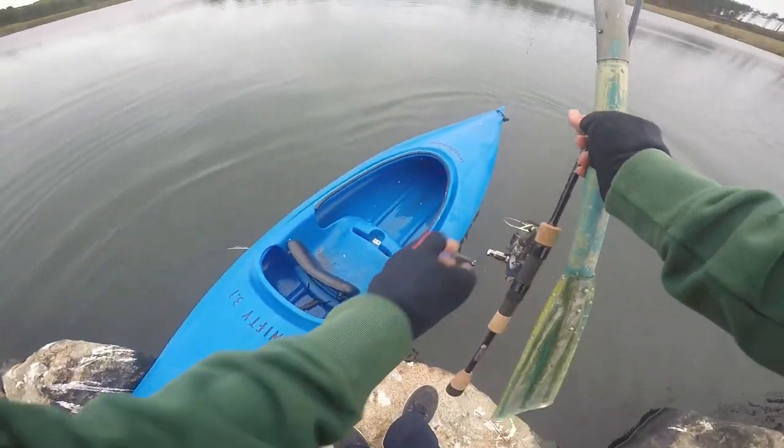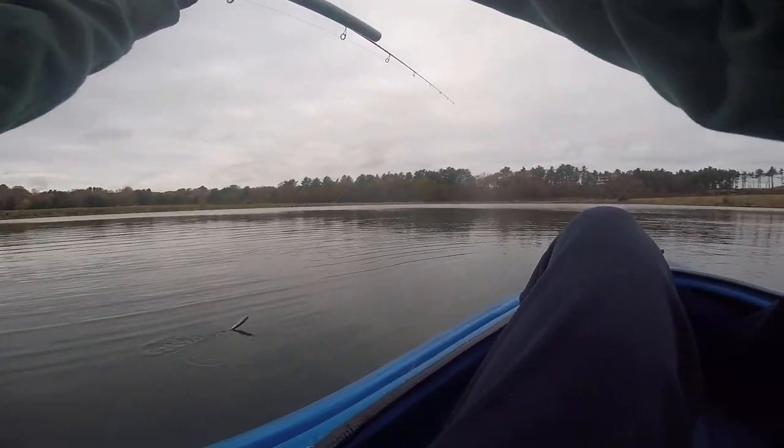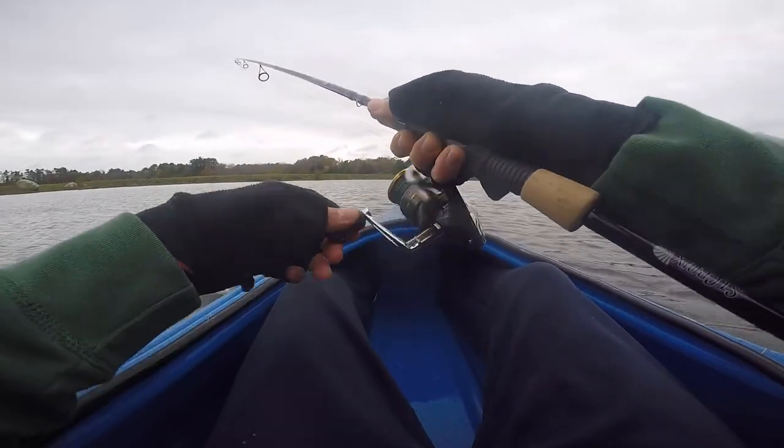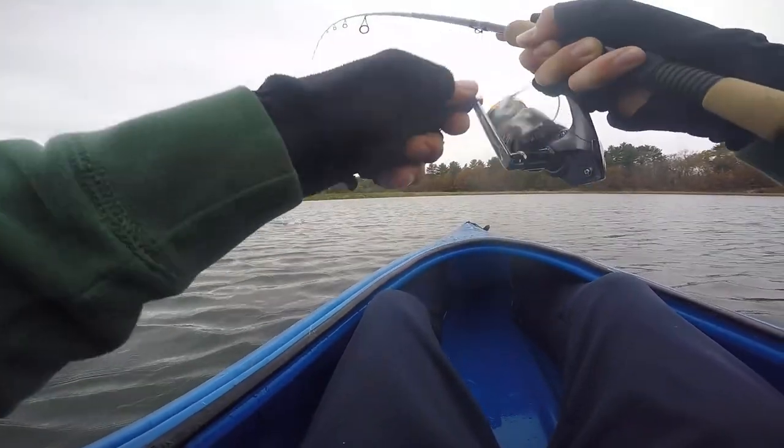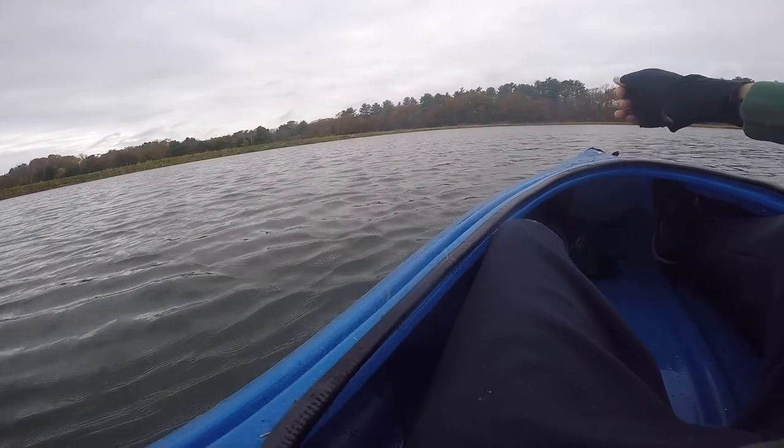One more time for the boys. Okay, I'm in. Got him! First cast, first cast Ben! Little dude — I'm telling you guys, that might be the secret. First cast on the jig.